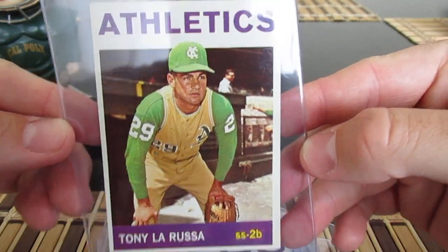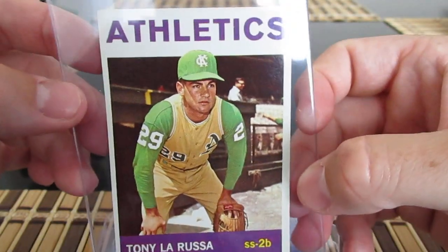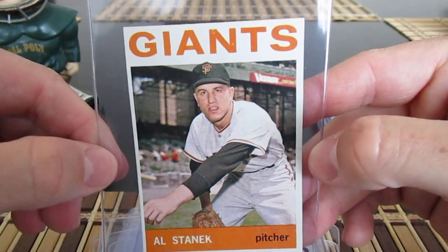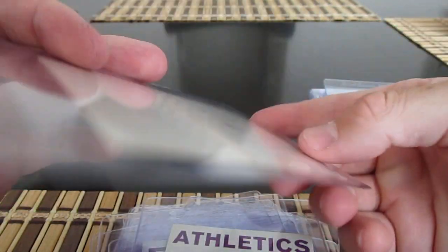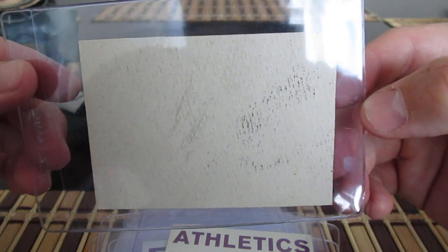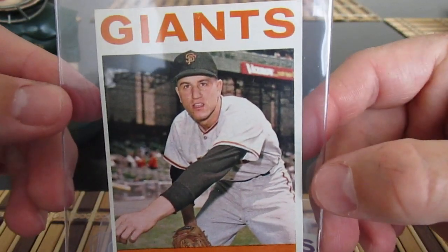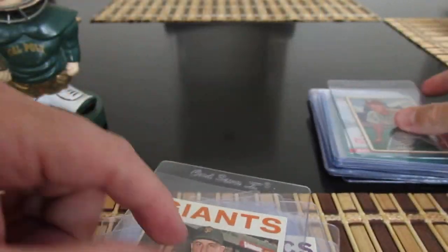Here's a Tony LaRussa rookie — I believe this is his rookie. I'm going to send this off to him to get it signed; I think he's about $10 a card now. Also, why would this Alston '64 Topps be in my video? The back is completely blank — interesting error card, or maybe a sample. You guys tell me if you know what that is.